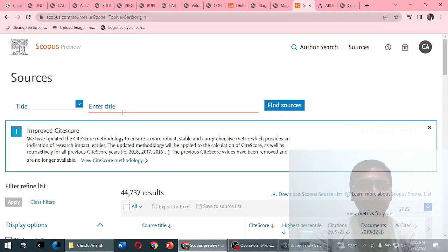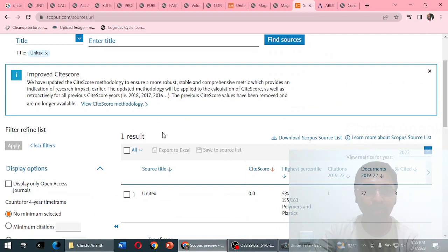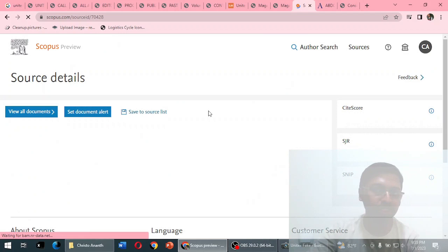We found the original website — unitex.be — from SciImago. Now we check Scopus.com. On scopus.com, with Sources selected and Title search, typing 'unitex' gives one result. Unitex has a SiteScore of 0.0, just one citation from 2019 to 2022, 37 documents total, and only 3% of documents cited.